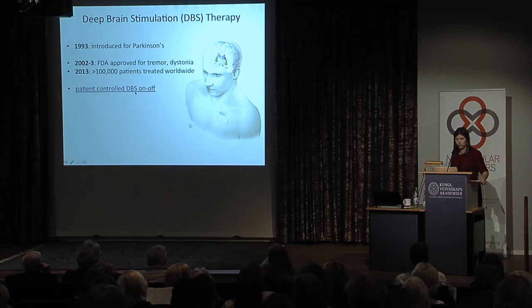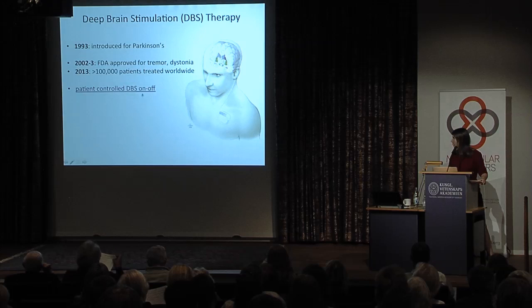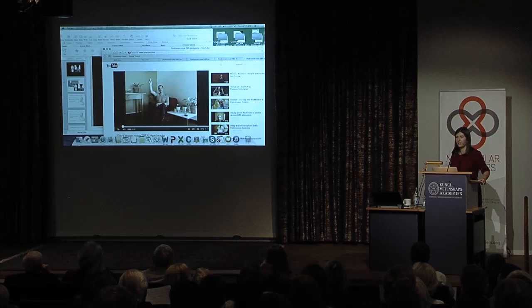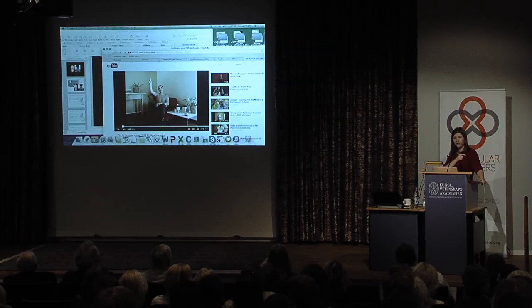A patient can now control the stimulator — turn it on and off, for example, when going through a scanner or driving an electric car, or to save battery life. Let's check out a YouTube video to give you a real perspective on what this therapy does to a patient. What you see is a patient — the battery pack is implanted under the skin, the wire threads through the neck, and the stimulator is in the brain. He has a magnet in his hand to turn off the stimulator. Pay attention to what happens to the speech, gate, and tremor when the stimulator is off.